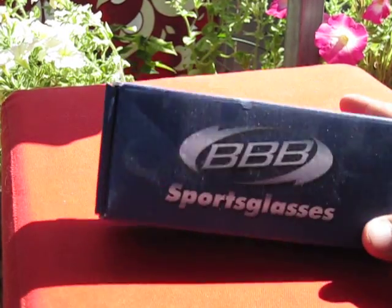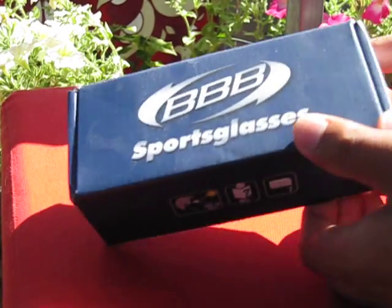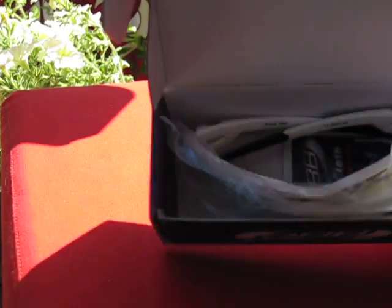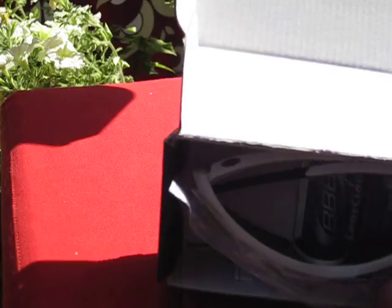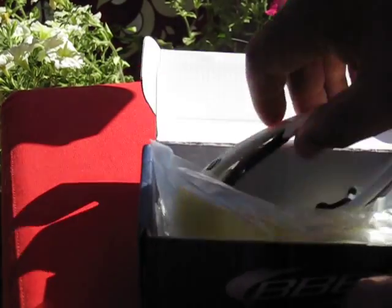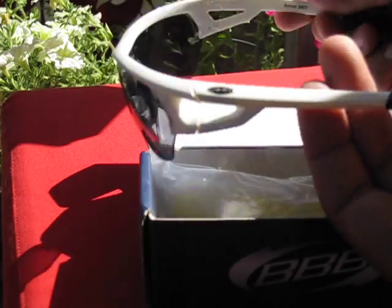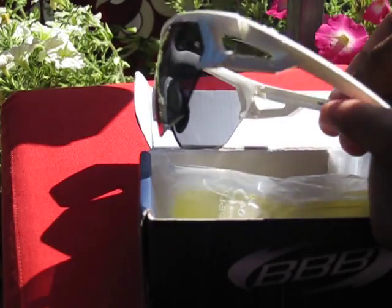Hi, I have these sport glasses from BBB. It contains a pair of glasses. This is the Arriva model that some of the pros use on the Pro Tour.